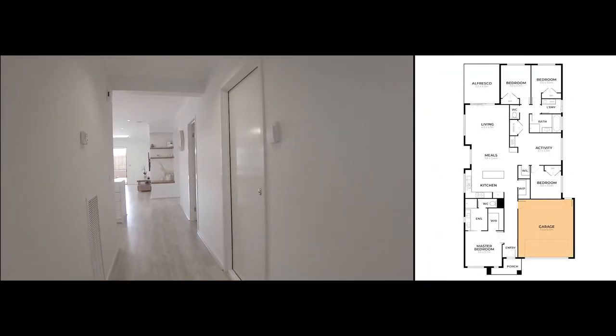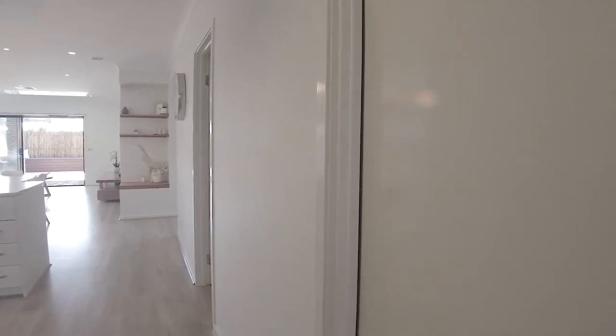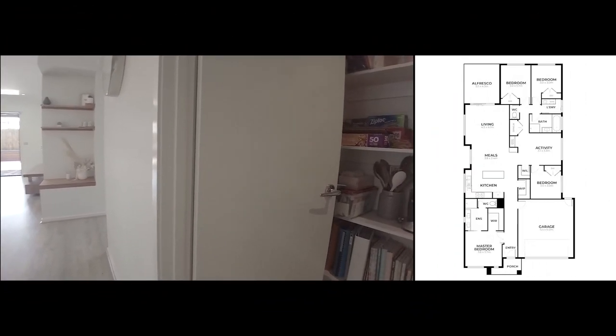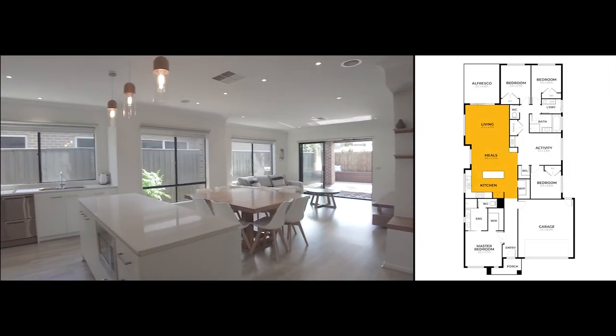Down the hallway on the right, we have the entrance to the garage, a walk-in pantry, and an open floor living plan.